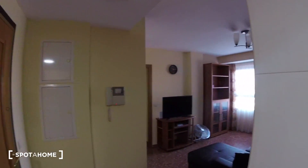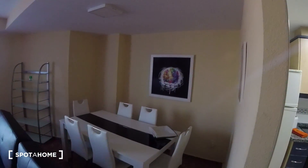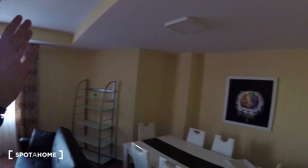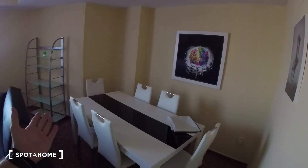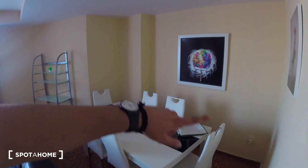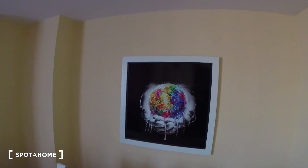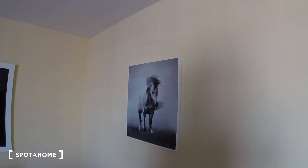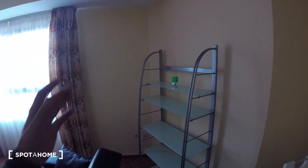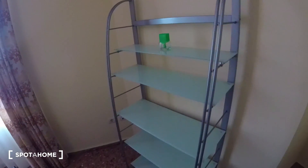So this would be the kitchen, and we got this open space over here where we find the living room — really neat and nicely distributed overall. Starting to the right-hand side, we see this table, really neatly presented, surrounded by six chairs. We also got some pictures decorating these walls. Then we find these shelves, really nicely settled into this space. We can decorate them as we wish, so that's also a plus.